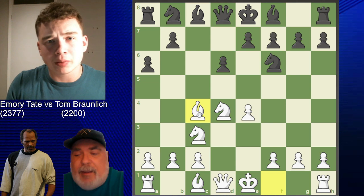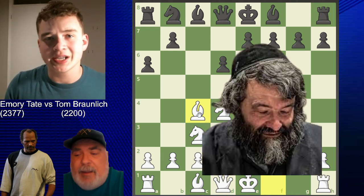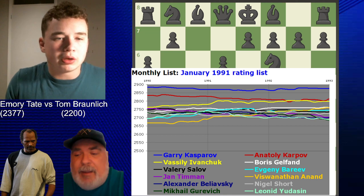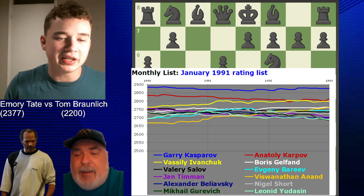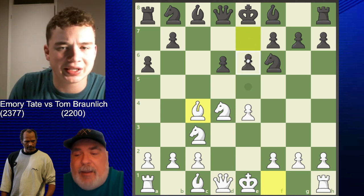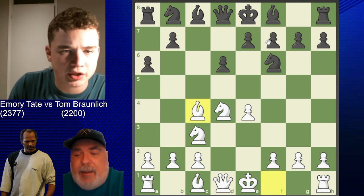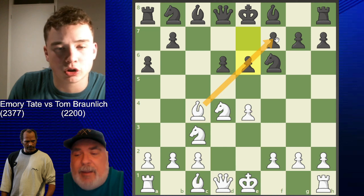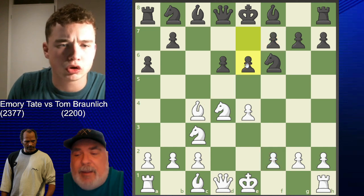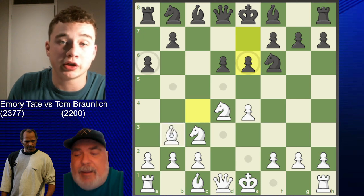Tate has defeated many strong players in this opening, most notably Leonid Yudasin. Yudasin was one of the greatest players from Israel and at his peak was rated number five in the world - absolutely amazing. Tate actually defeated Leonid Yudasin in this line with bishop c4. Now, his opponent Tom Brunelich goes e6, the most popular response, blunting this bishop a bit. The most popular move here is bishop b3, and that's what Tate plays - he played this against Yudasin as well.